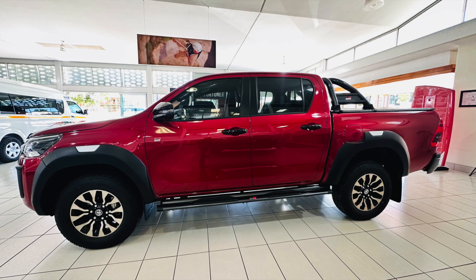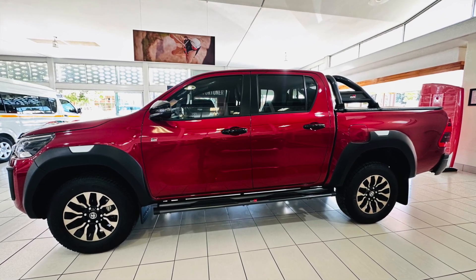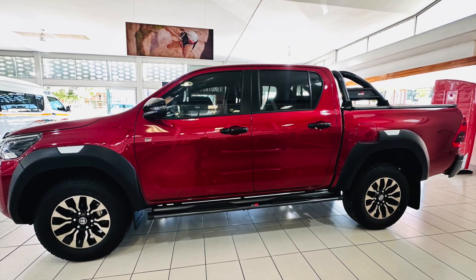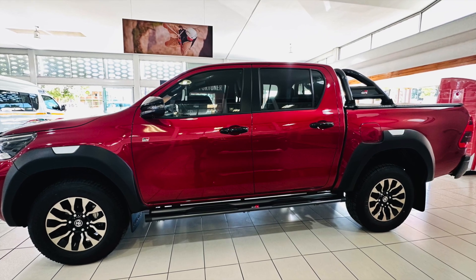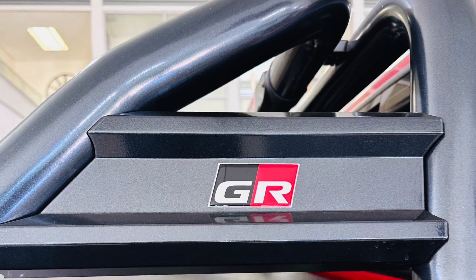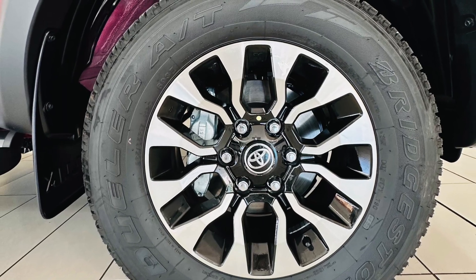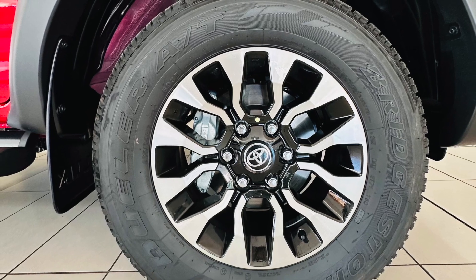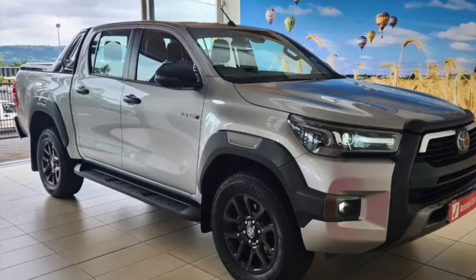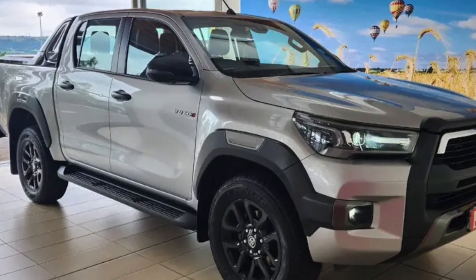The side profile is arguably one of the most beautiful views of this car, consisting of wider black over-fenders with contrasting inserts matching with the mirrors, door handles, side steps, and rear styling bar finished in black. It rolls on unique 18-inch titanium finished alloy wheels, which are a bit smaller than the Legend RS wheels, but they definitely look better — simply because they've got the bling.